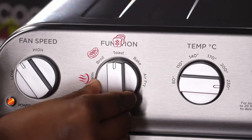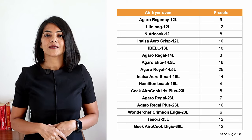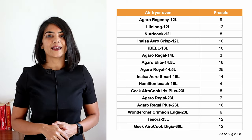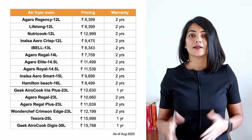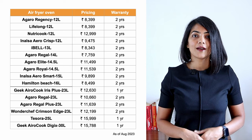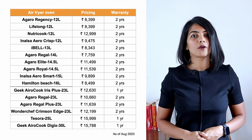Coming to the number of presets, if this is important for you then Agaro Royal has the highest number of presets. I don't give too much importance to presets, as you can pretty much adjust the temperature and time settings in an air fryer oven to achieve the same results from a preset. In general, we would follow the temperature and time settings in the recipe that we are following. Pricing for air fryer ovens varies between 8,000 and 16,000 for the larger sizes. Air fryer ovens with larger sizes, digital display and dehydration cost higher. Warranty in general is 2 years, with the exception of Geek and Tesora giving 1 year warranty.